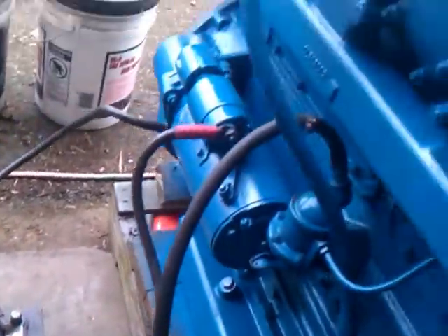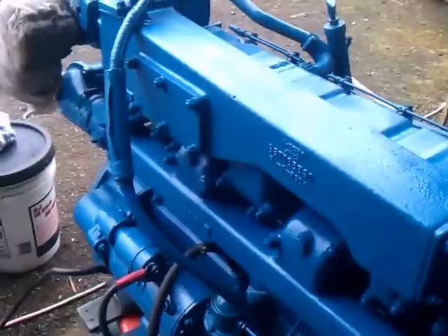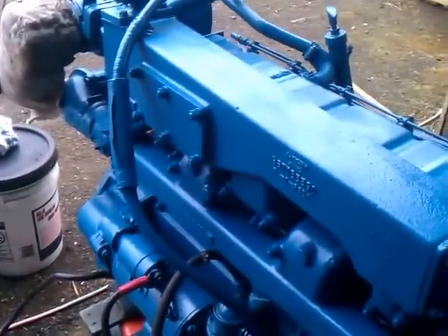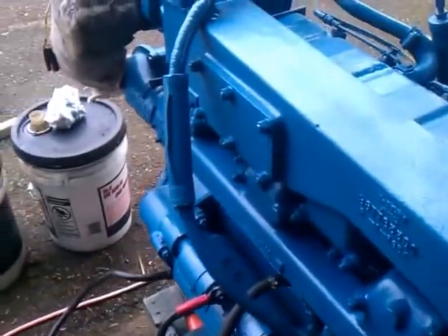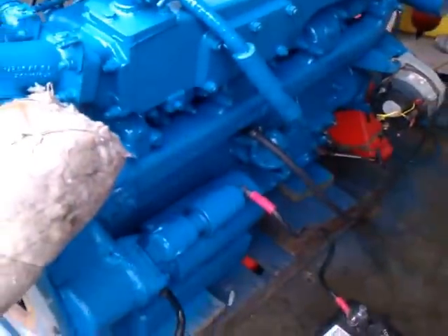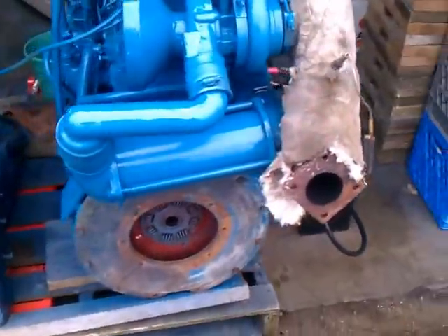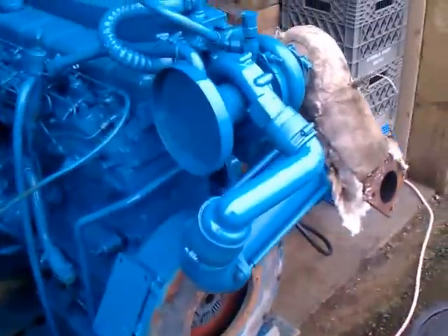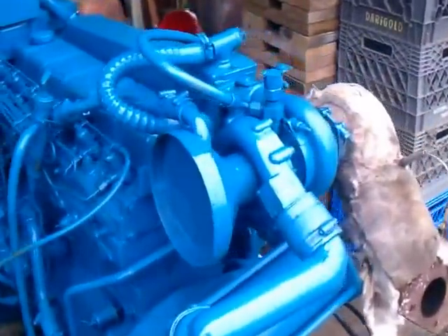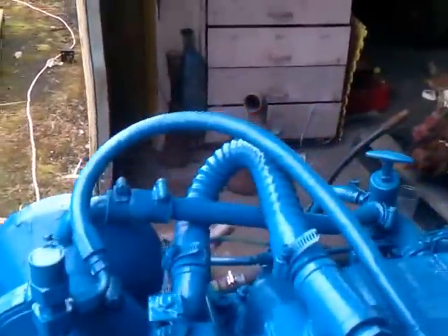Okay, here is the Perkins 354 inline-six turbocharged engine I have on Craigslist. It's currently set up for fresh water cooling and it's missing the intercooler, but it is turbocharged with a hot exhaust.